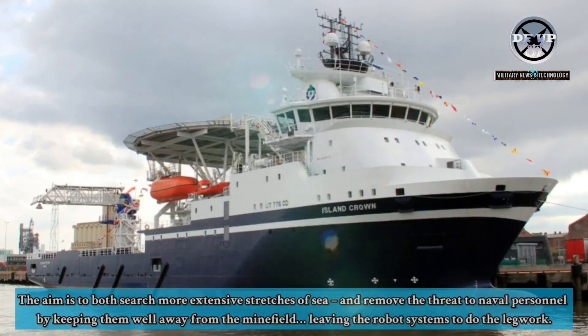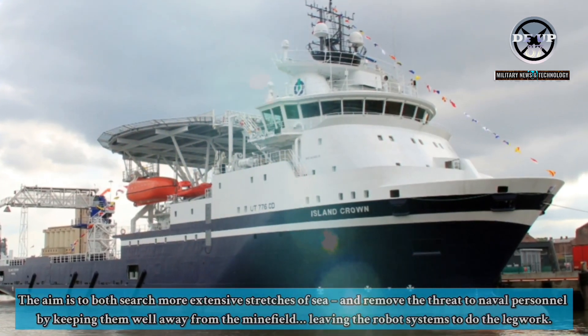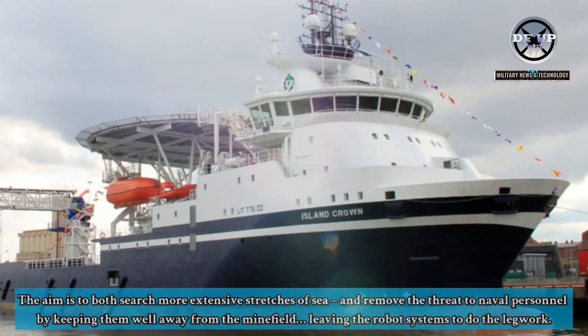The aim is to both search more extensive stretches of sea and remove the threat to naval personnel by keeping them well away from the minefield, leaving the robot systems to do the legwork.